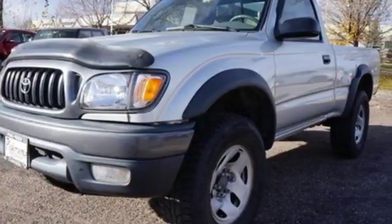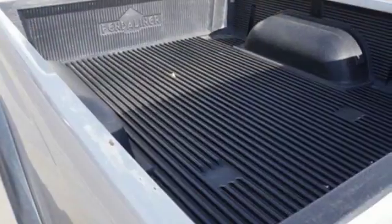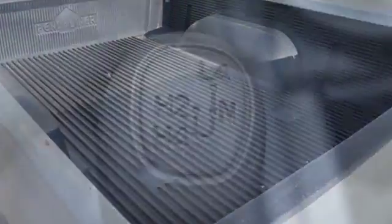It also comes with a rear step bumper, double wishbone coil spring front suspension, load-ready rear leaf springs, rack and pinion steering, and anti-lock brakes with vented front discs.